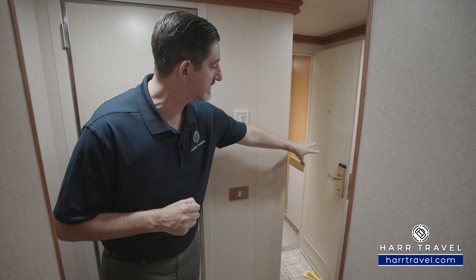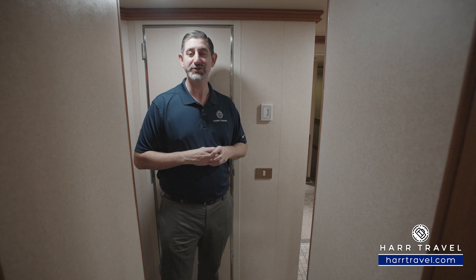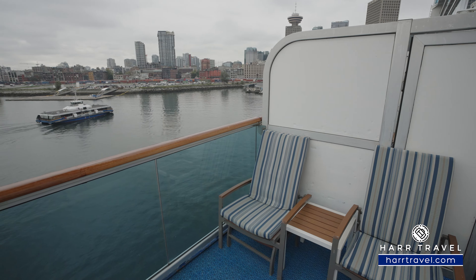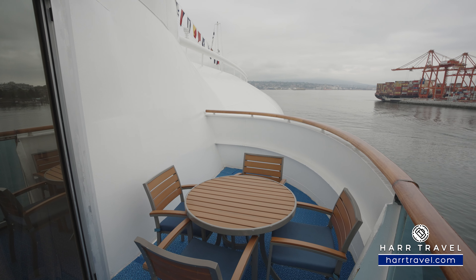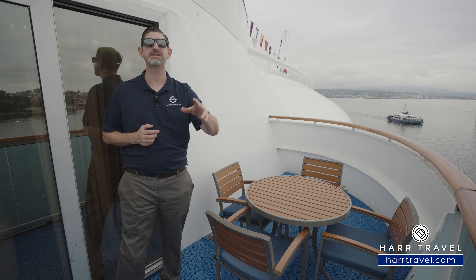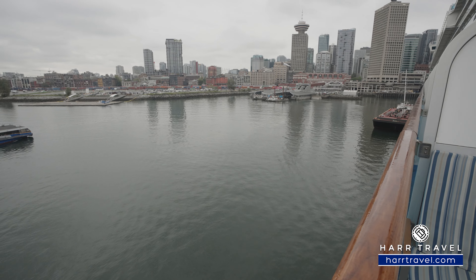Just around the corner is the second entry door. I love that this suite has so much redundancy — two entry doors, two separate bedrooms, and a large living room. But one of my favorite features is that balcony. Out here you've got two comfy chairs with ottomans and a cocktail table, plus a full dining table. It's a great place to gather with friends, have every single meal, enjoy morning coffee or tea, or a cocktail or glass of wine in the evening. You get incredible forward-facing and side views — imagine a place like Alaska, Europe, anywhere this ship sails.